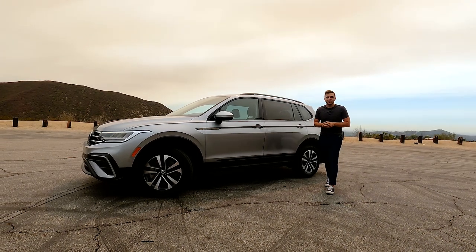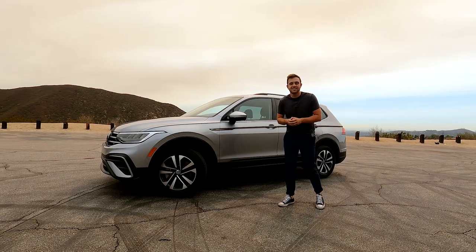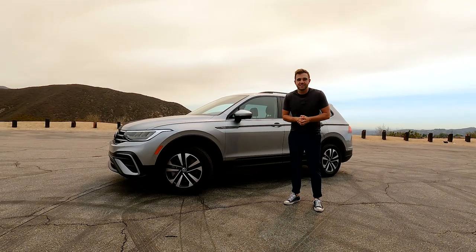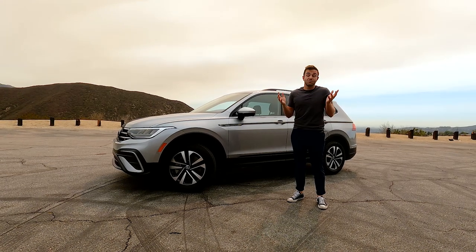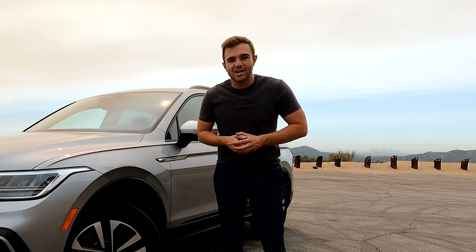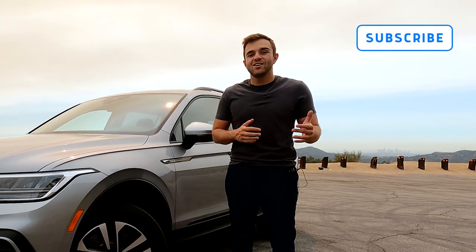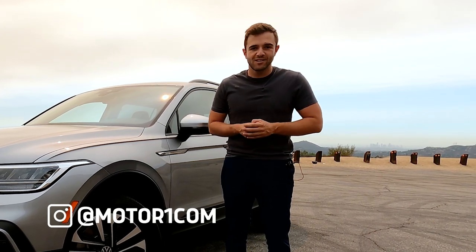Hey everybody and welcome back to the Motor1US channel where today I'm here with the all-new 2022 Volkswagen Tiguan. It just got a facelift for this year so it's nice and fresh. We're going to show you everything that's new with it and honestly whether or not you should buy one. Please subscribe to the Motor1US YouTube channel and you can find us using the handle at Motor1.com on all your favorite social media.